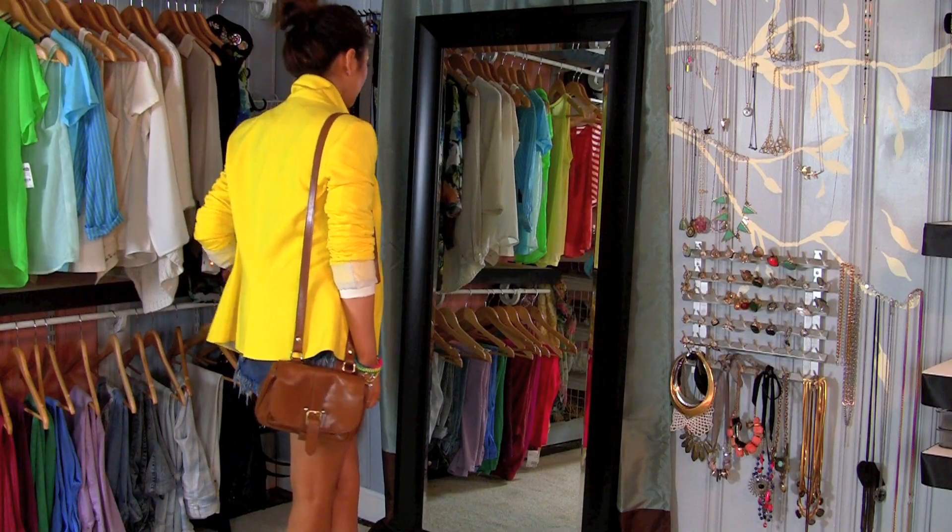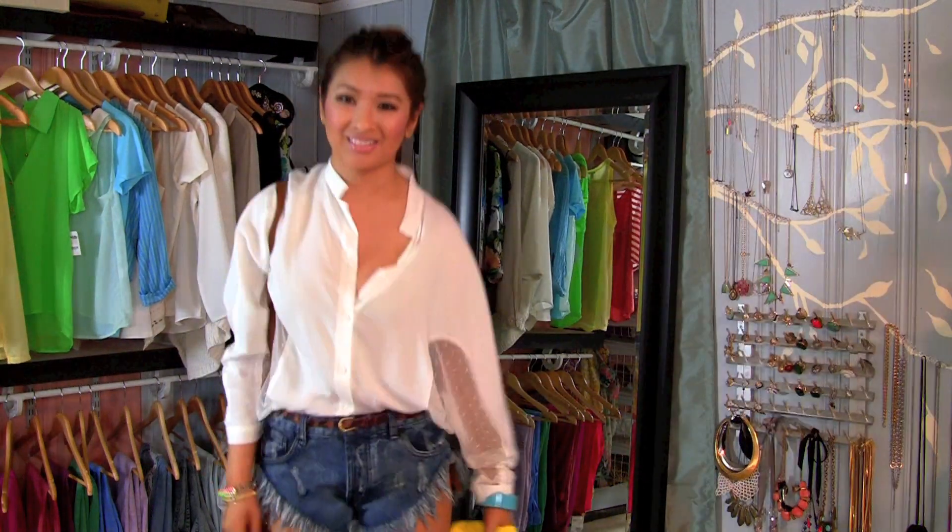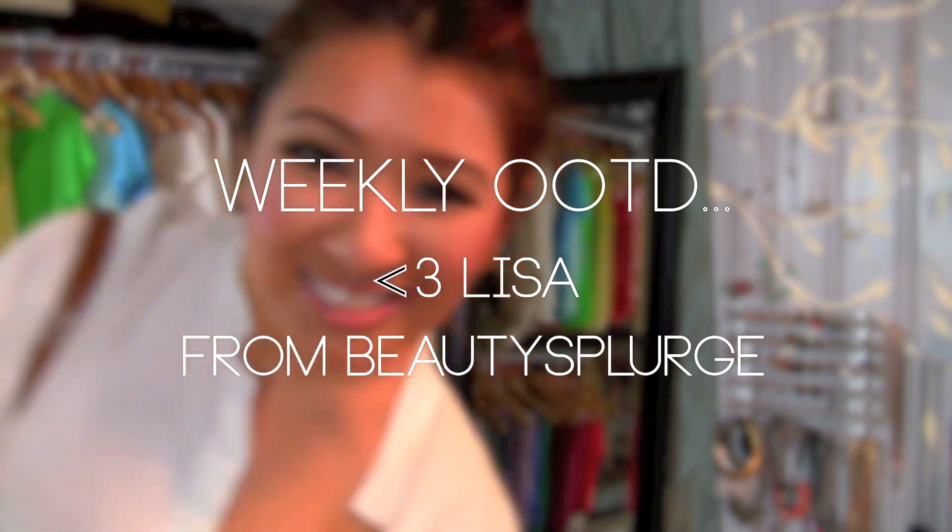So that is my outfit from day to night with high-waisted shorts. I'll be posting weekly outfit of the day looks and makeup tutorials, so be inspired!